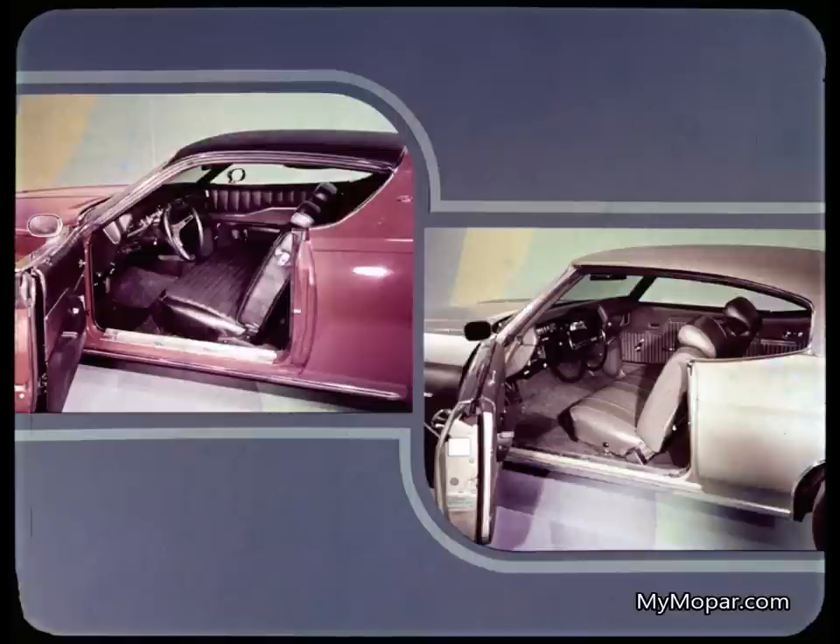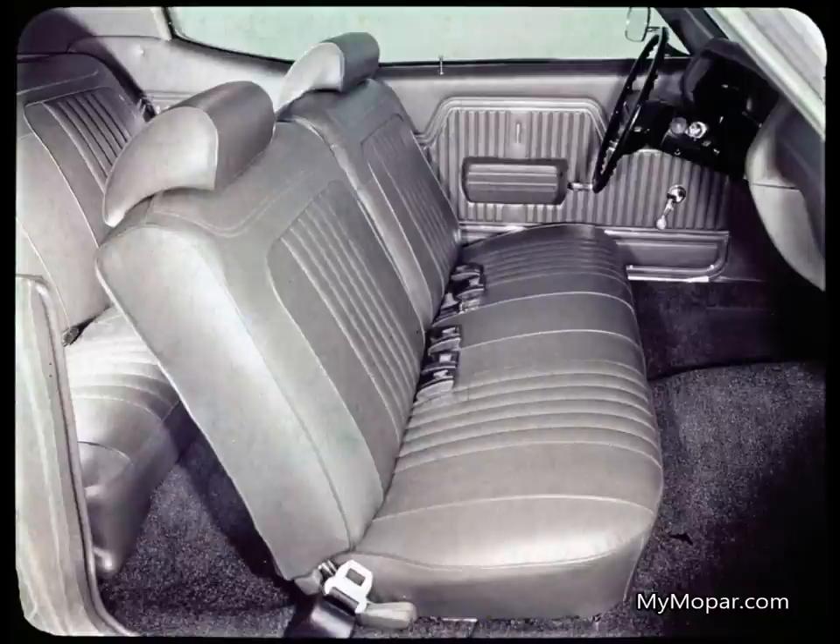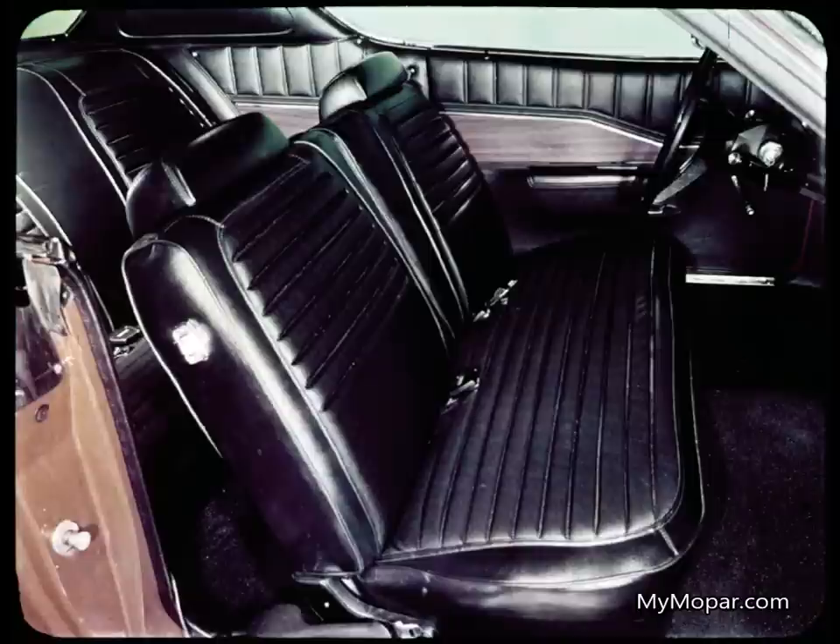Charger really can seat six adults. Now let's consider interior appearance, comfort, convenience, and safety features. Malibu's standard seat is cloth and vinyl; the all-vinyl shown here is optional at extra cost. The Charger hardtop has this all-vinyl split-back bench seat as standard, in six colors, color-keyed to the rest of the interior trim.